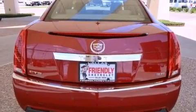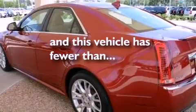Traction control, an anti-lock braking system, a keyless entry system — and this vehicle has less than 4,000 miles.